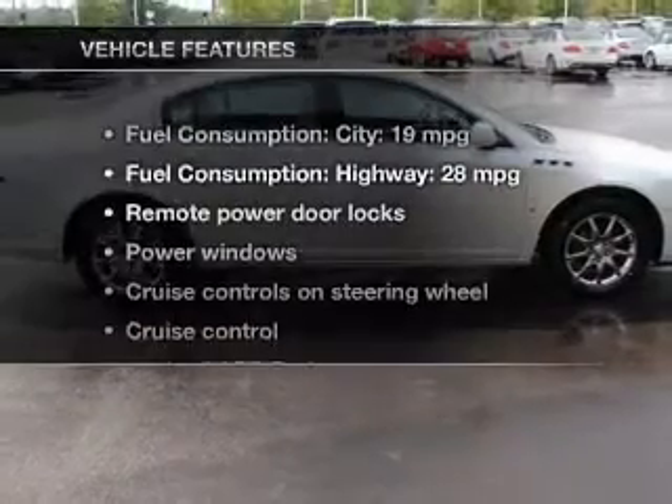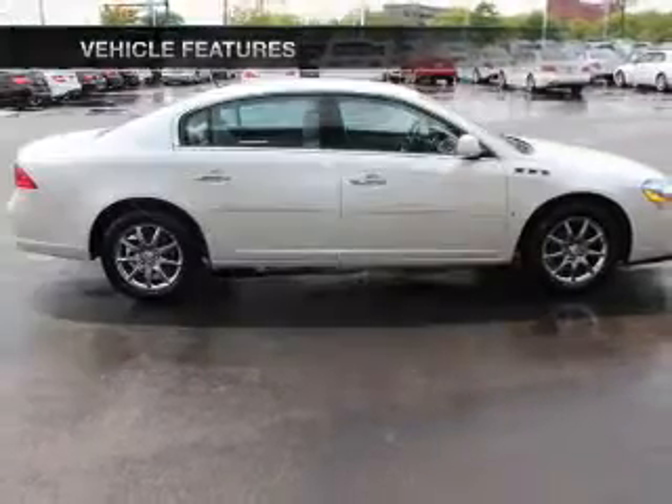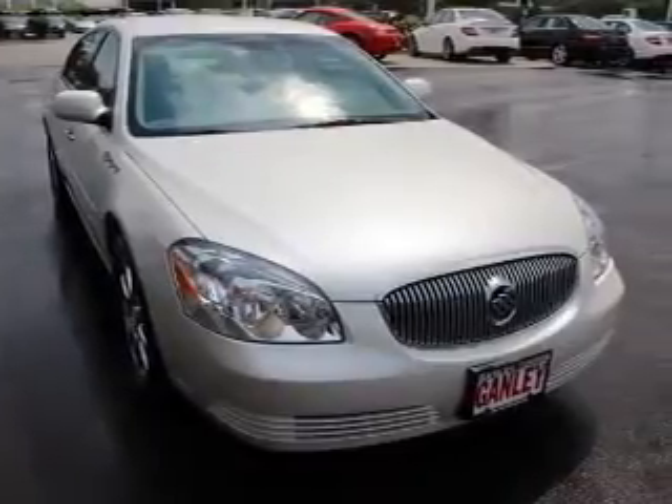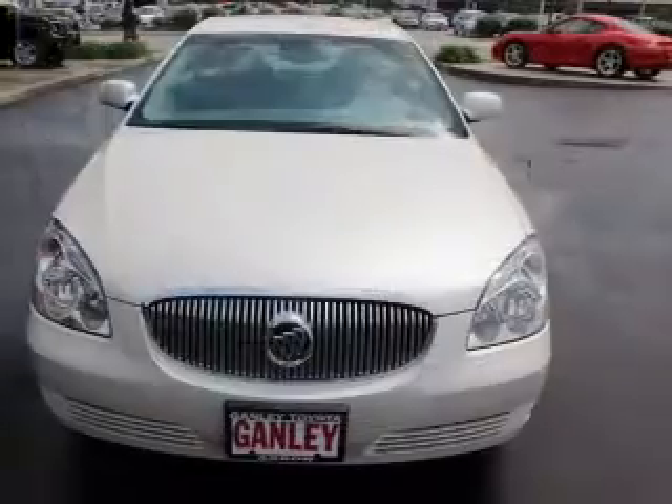With these notable features, you won't want to miss out on the opportunity to own this amazing ride: keyless entry, leather seats, power door locks, power windows, cruise control, an AM FM stereo with a CD player, and satellite radio.